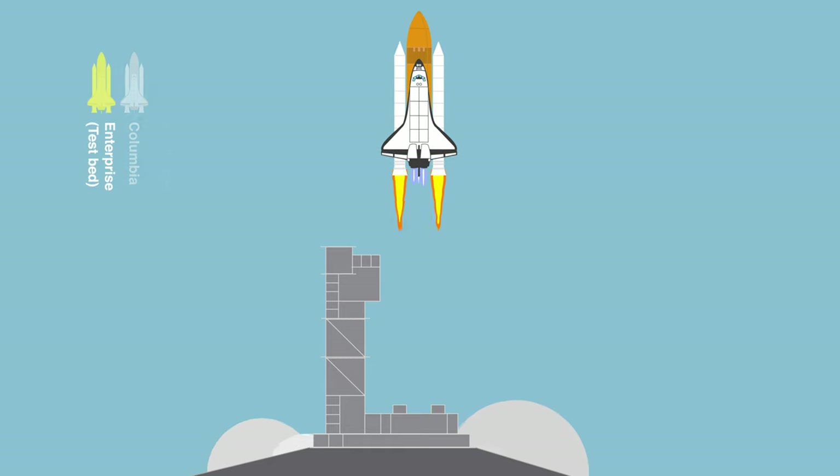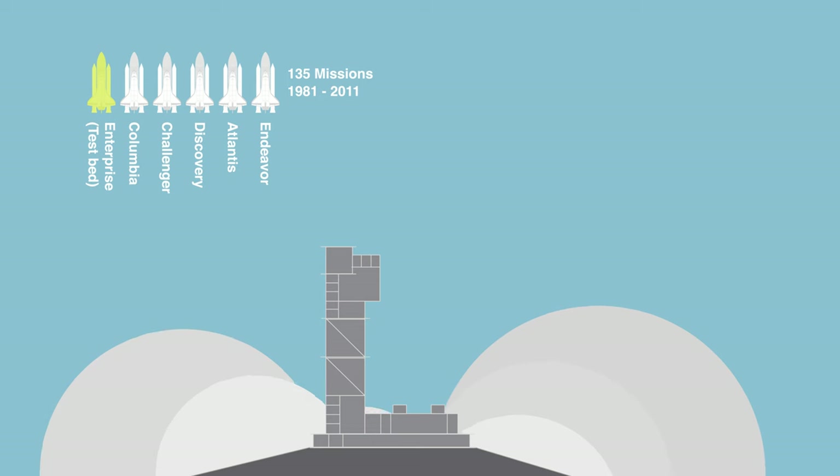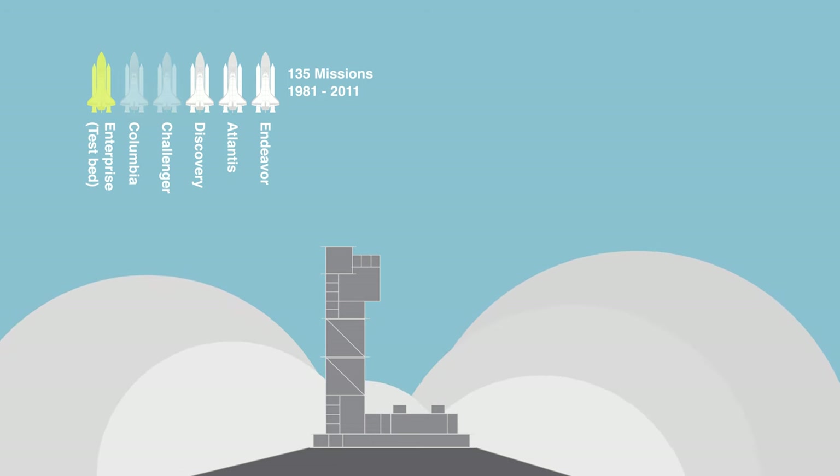Five complete shuttles were built and used on a total of 135 missions from 1981 to 2011. Four of them are still around in various museums.